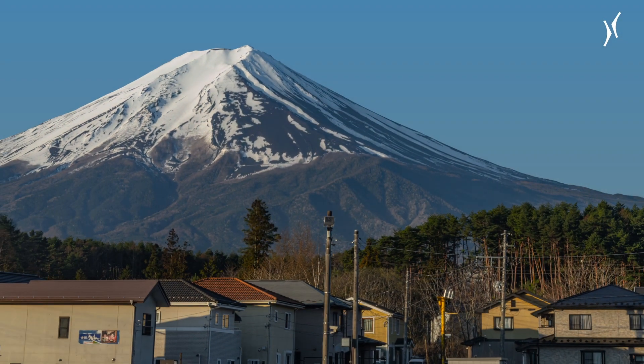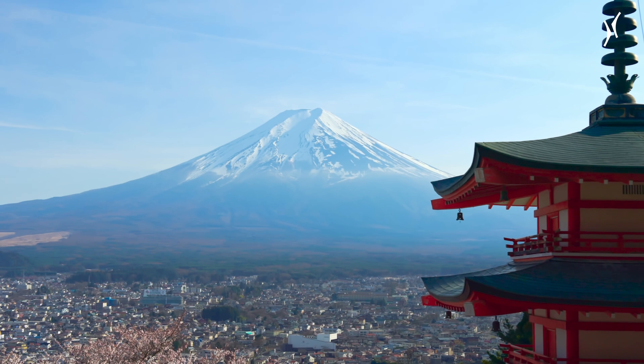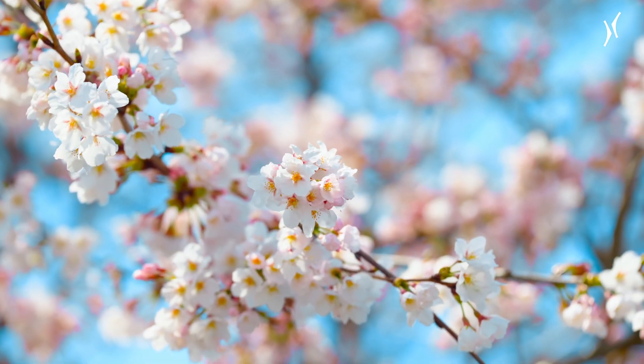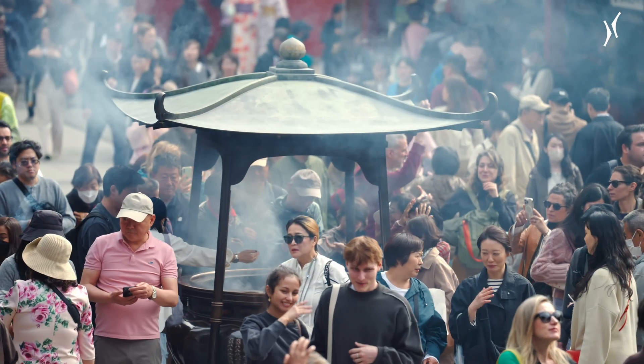Mount Fuji. Rising to 3,776 meters, it's the tallest peak in Japan and one of the most iconic symbols of a country in which modernity and tradition are more tightly interwoven than anywhere else in the world.